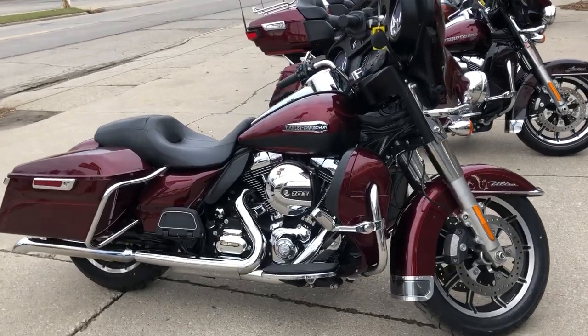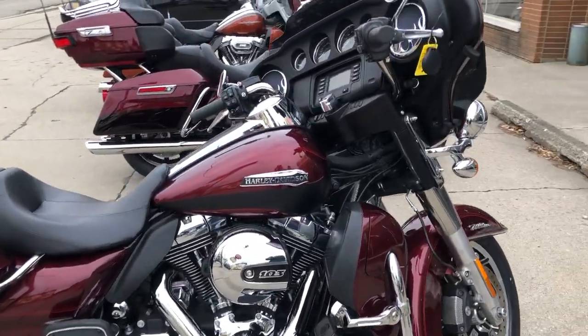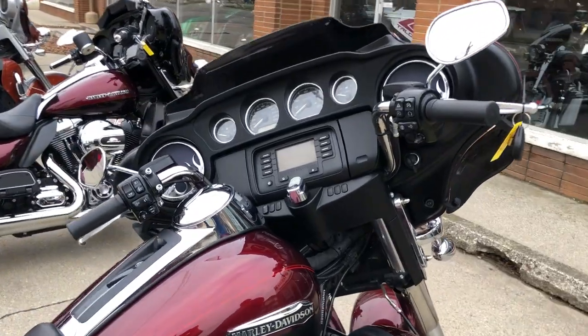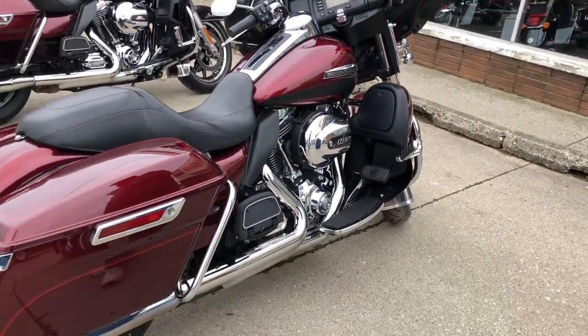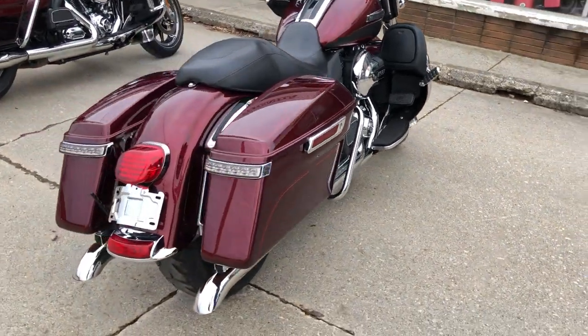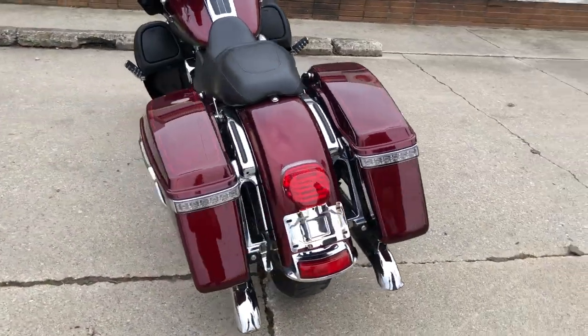Hey guys, it's Proof of PowerSports.com here to watch some videos on some lights. If you just came in, check this one out. It's a 2015 Ultra Classic for sale, only 7,321 miles. This one's super clean, comes in the hard-to-find color maroon and black.